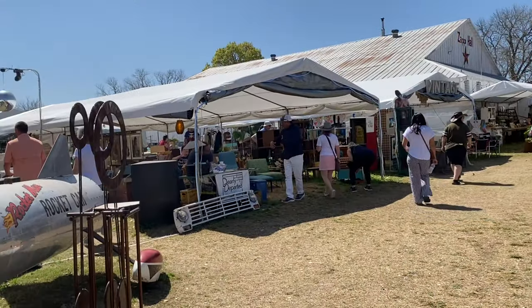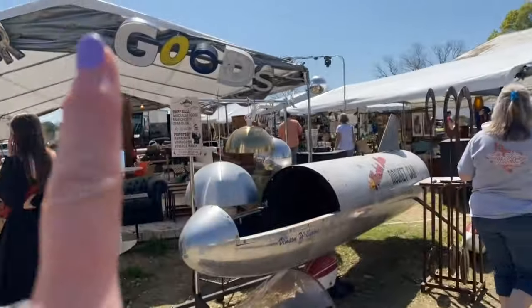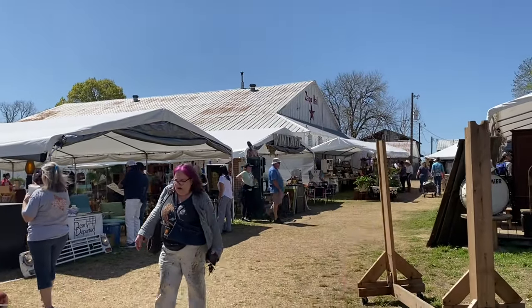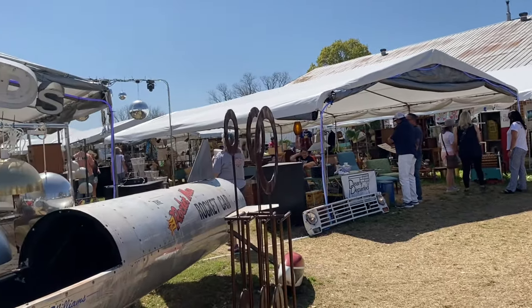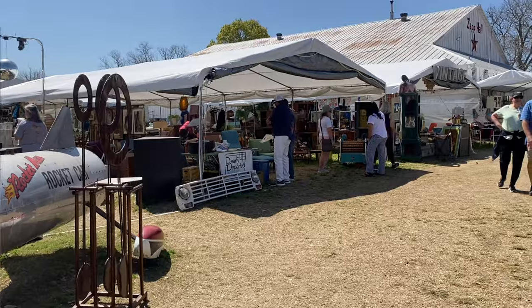Those booths we were just in: there's Dearly Departed, there's Modular Goods, and then there's Vintage right there. They're out of Houston, Texas, but will also be in Austin. Great mid-century modern stuff, y'all — so check them out if you're in the area.